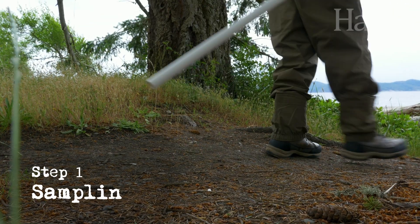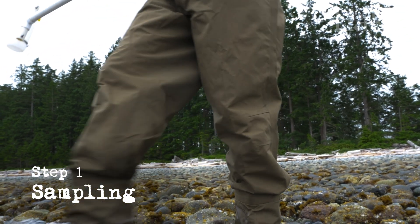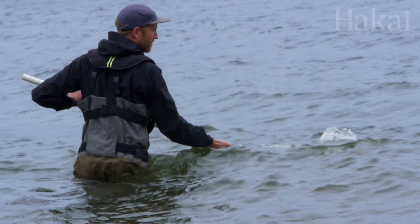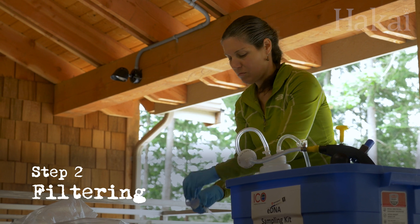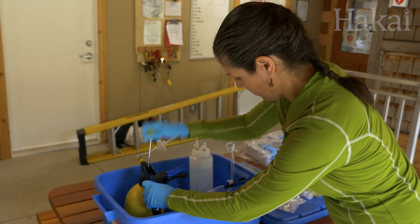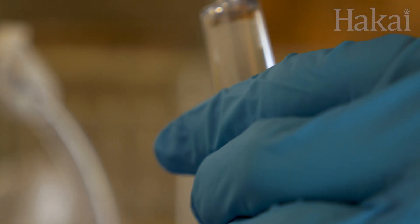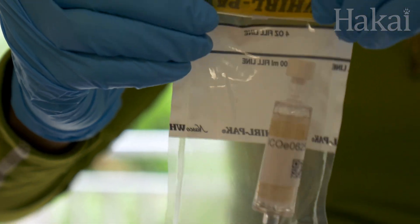First we need to take a sample of that environment. Step one is to collect some water, like how a detective might take a sample of blood from a crime scene. Next, we use a filter to separate out all the bits of dead skin cells and all sorts of other material that contain DNA from the water. And then it goes off to the lab, where the DNA will be extracted and sequenced. Because we're dealing with super small quantities of DNA, these samples can be easily contaminated, so every part of this process has to be sterile.